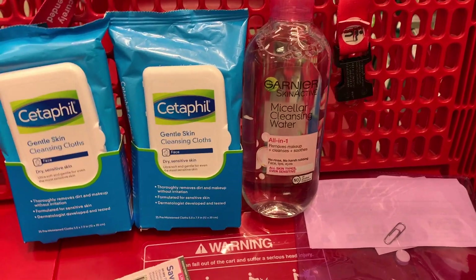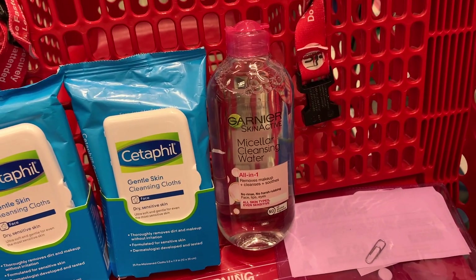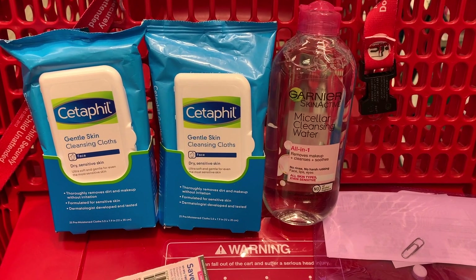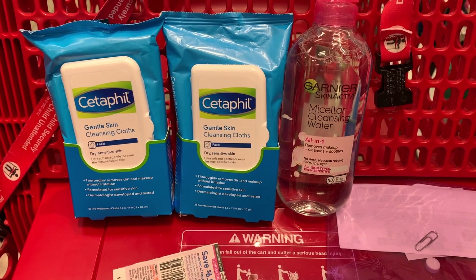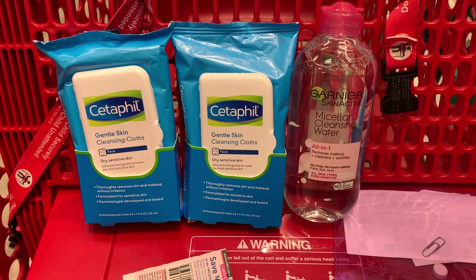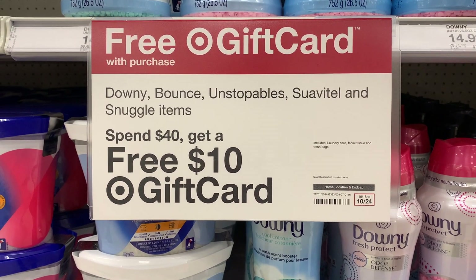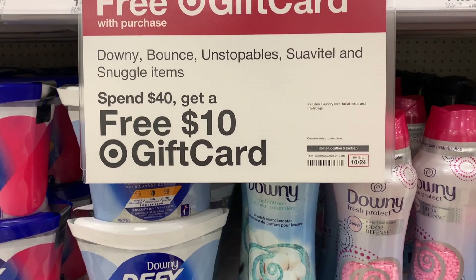That is all you're going to need for this transaction. I do split things up into two transactions just to play it safe, since I'm still fairly new to Target couponing. Now let's go and do the laundry care deal.